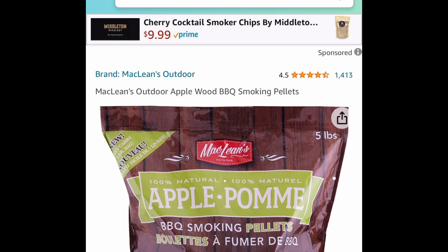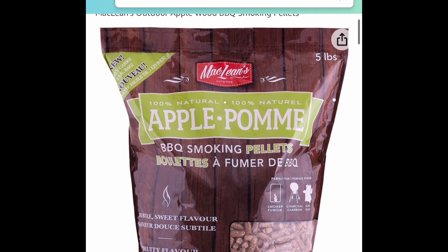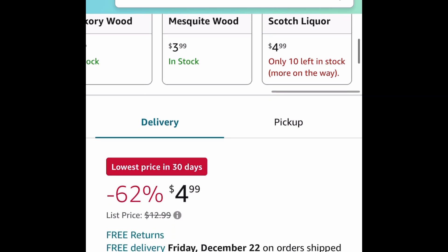Next one here, we have these barbecue smoking pellets, and this has amazing reviews. There are different ones to choose from. This one right here is 5 lbs for $4.99. So many of them are price drop, so definitely check it out.